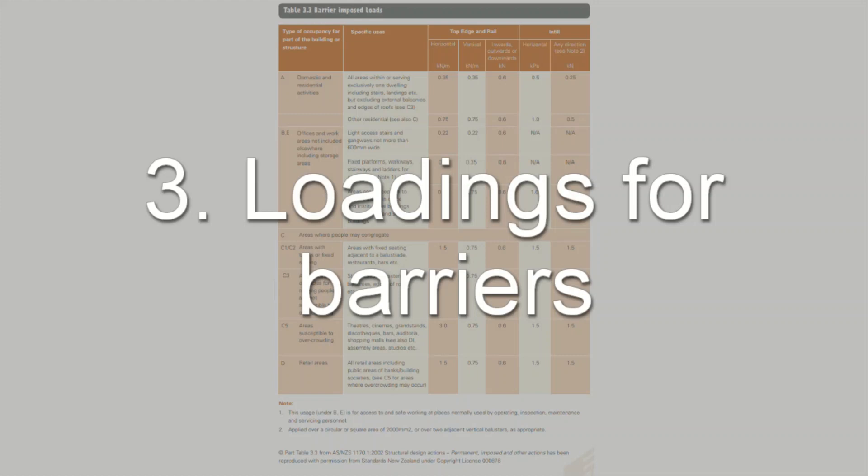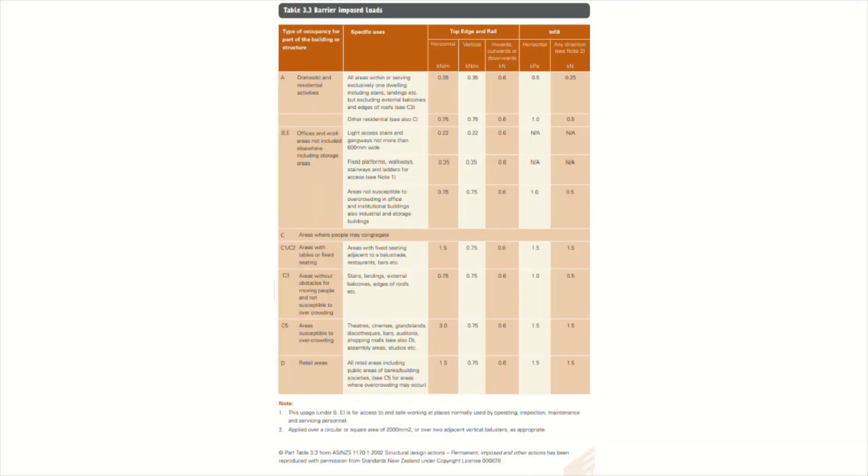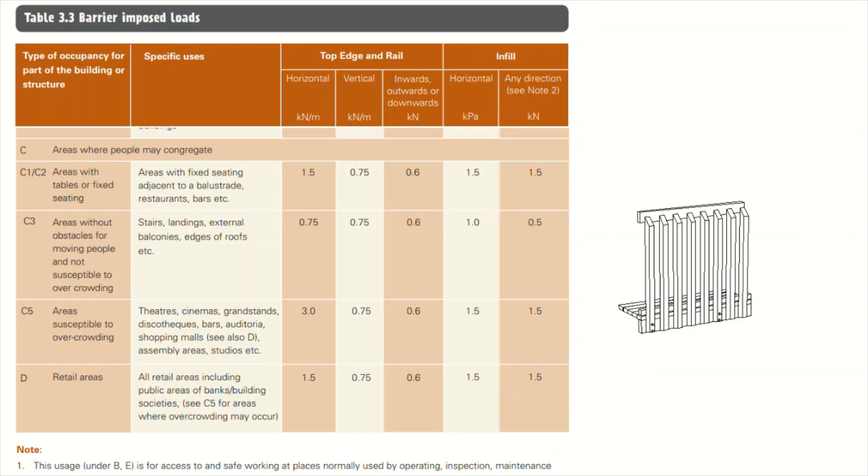Under the barrier design guidance brochure B1 there's also a section on barrier imposed loads. This is just making sure that your handrail is actually strong enough in each direction. If you look at section C.3 you'll see the load values in each direction.